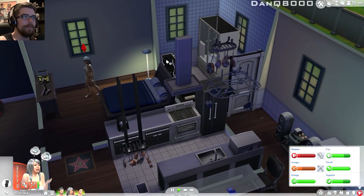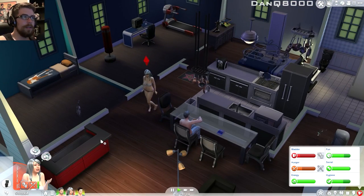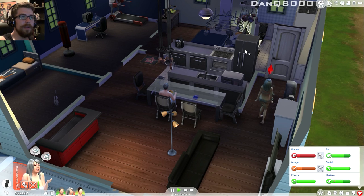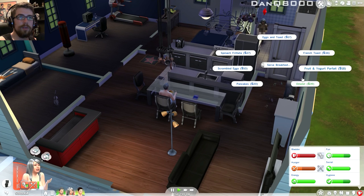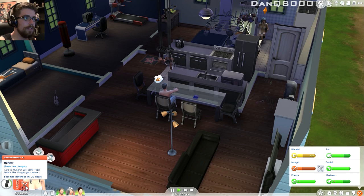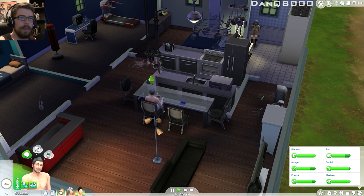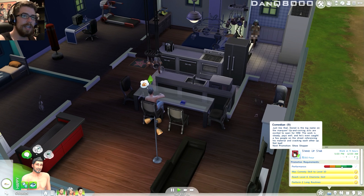I want to have a little fun. You might as well — what can you make now? I think we're maxed out, so we'll make some omelets. When does he go to work? Ten hours, okay. So he's making his way up — I want him to get that performance. Wait, stand-up star? What is he — show stopper? That's next.